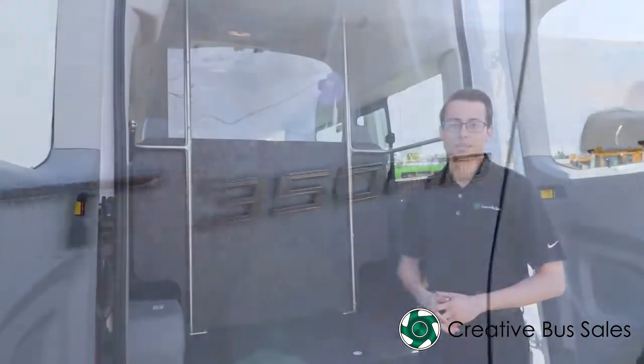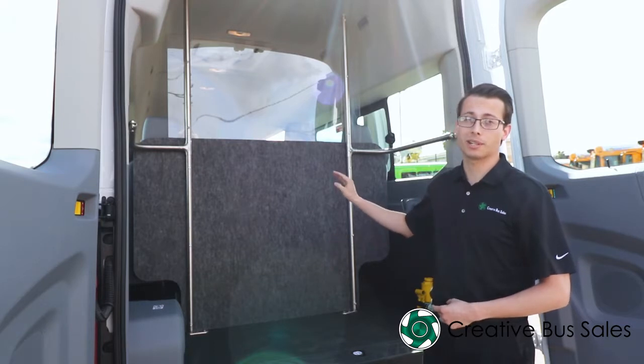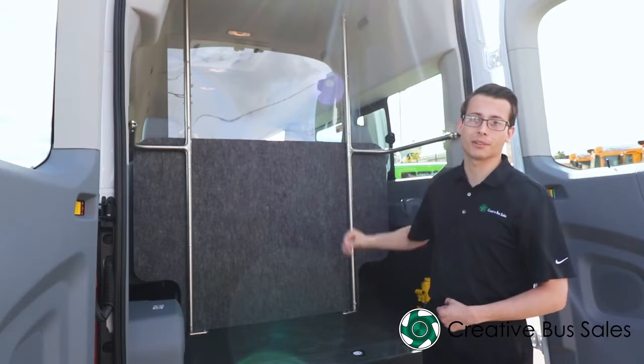Our extra-long Ford Transits feature ample storage space for all your passengers' luggage needs. Additionally, the rear luggage partition makes sure that luggage does not interfere with the passenger compartment. Our luggage partition is clear to increase driver visibility.